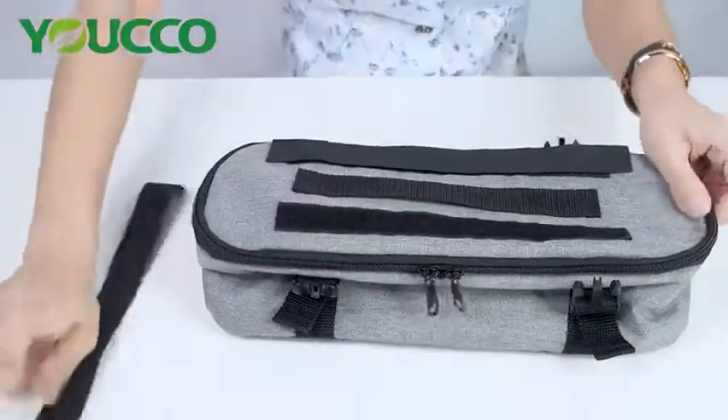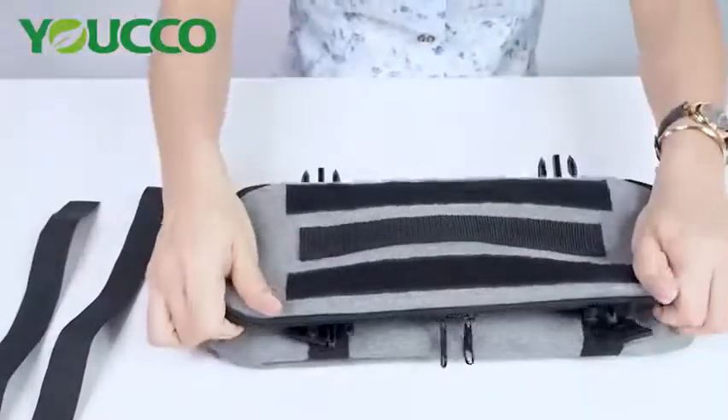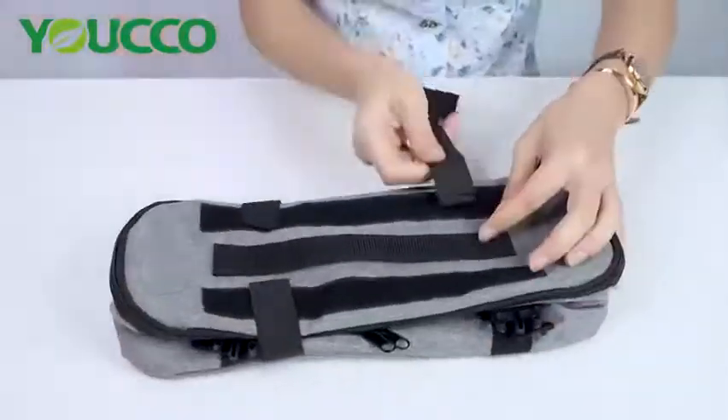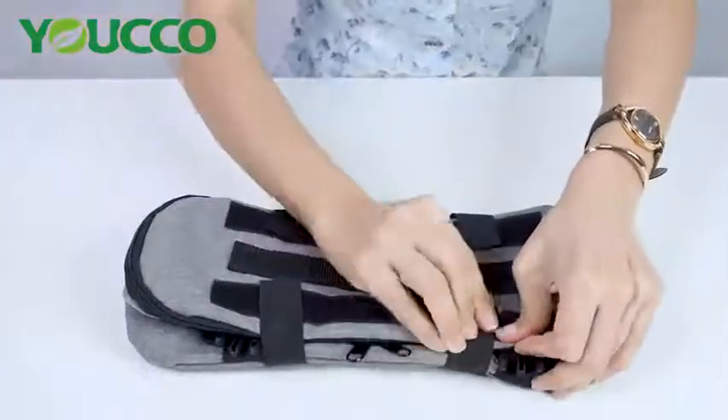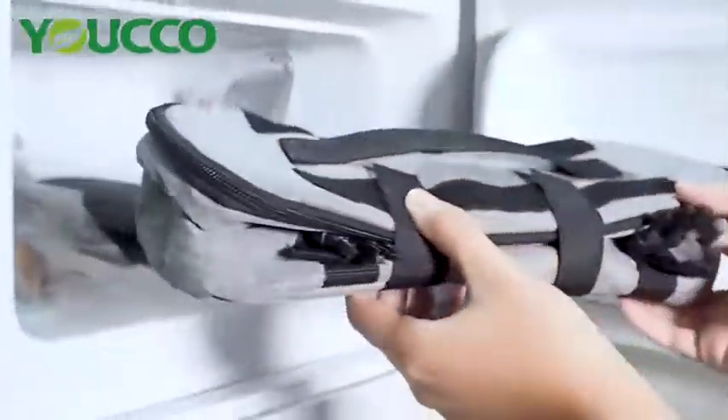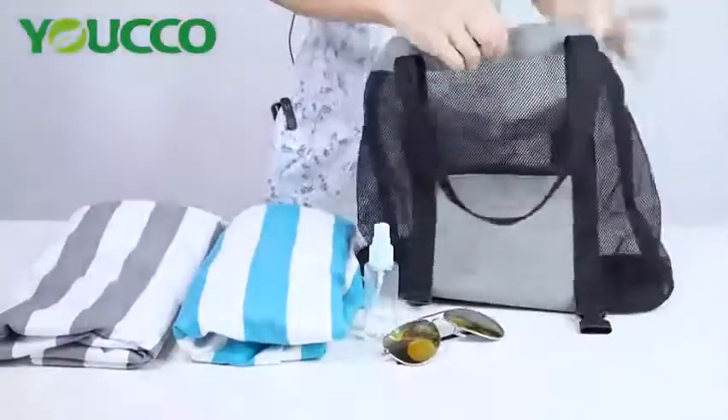Now let's see how it works. The bottom bag is closed with two velcro straps, then goes into the freezer overnight. After several hours, the interior layers are completely frozen. Then it can be like a refrigerator all day.